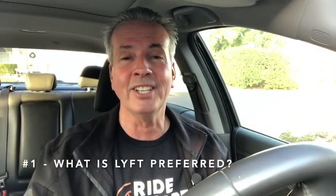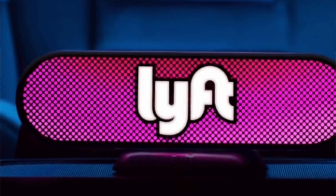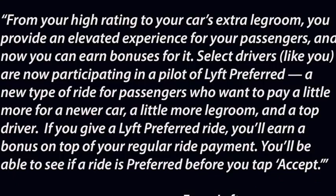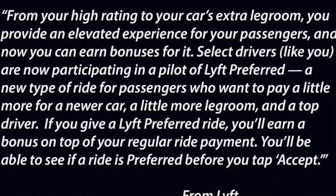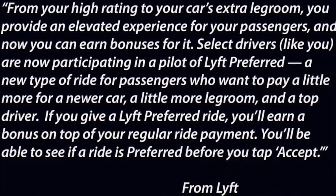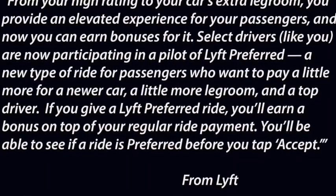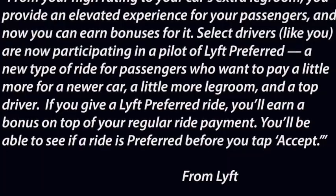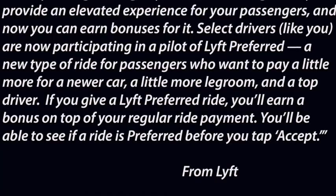So what is Lyft Preferred? It's kind of like Uber Comfort — passengers can pay a little bit extra money and they're going to get an experienced driver with a high rating and a car with a little extra legroom. Here's exactly what Lyft is saying: 'From your high rating to your car's extra legroom, you provide an elevated experience for your passengers and now you can earn bonuses for it. Select drivers are now participating in a pilot of Lyft Preferred, a new type of ride for passengers who want to pay a little more for a newer car, more legroom, and a top driver. If you give a Lyft Preferred ride, you'll earn a bonus on top of your regular ride payment. You'll be able to see if a ride is preferred before you tap accept.'